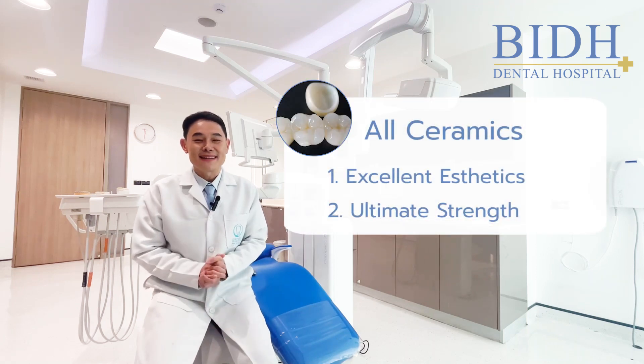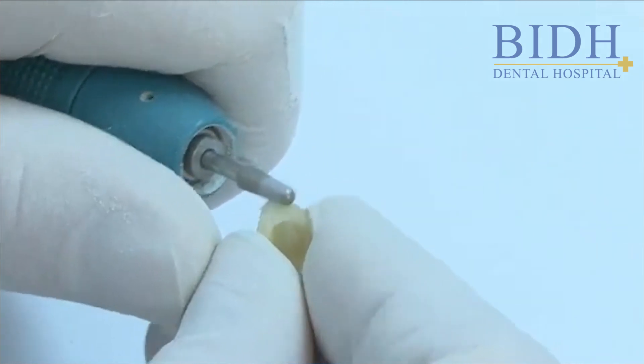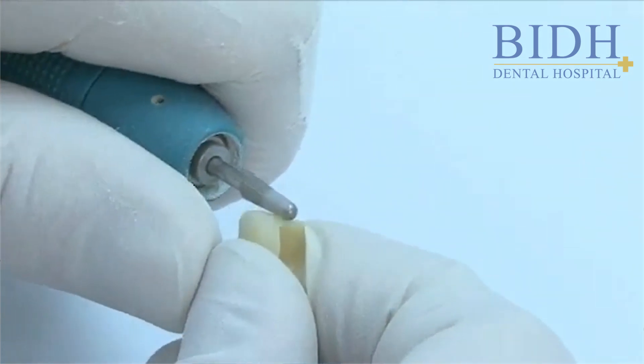Second is the ultimate strength. The all-ceramic material called zirconia provides ultimate strength and durability, making it suitable for full mouth crowns — both posterior teeth and the front teeth.